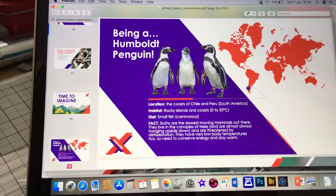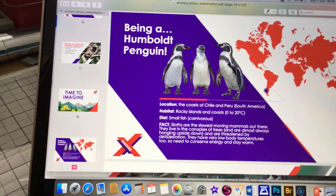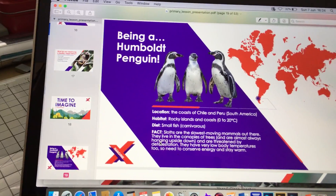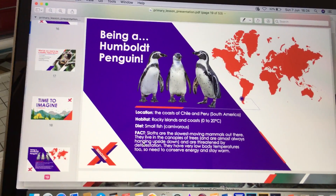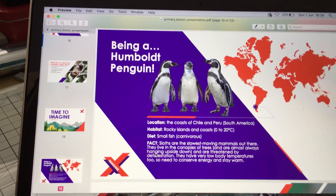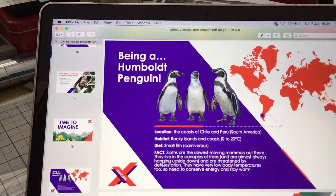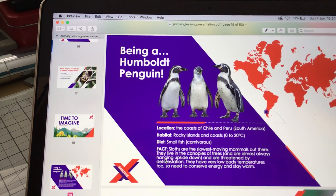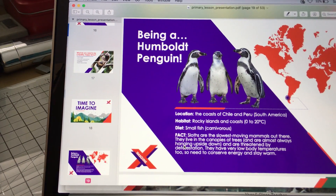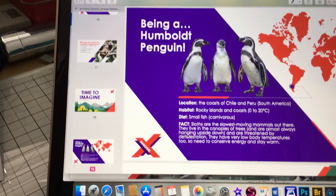Thinking about a Humboldt penguin — they live on the coast of Chile and Peru, on rocky islands. The facts on that actual page are actually wrong. They are super social penguins and they nest in guano, or old bird droppings, which is a popular fertiliser. This means their habitat is threatened and they find it difficult to breed, so they're now classed as vulnerable with only over 12,000 left in the wild.